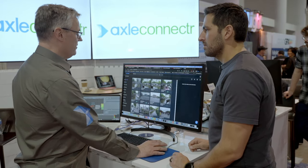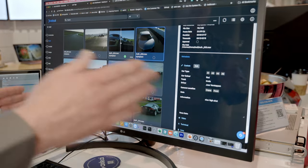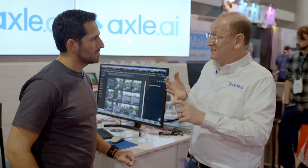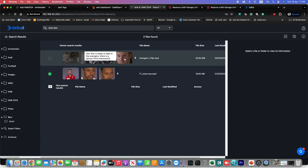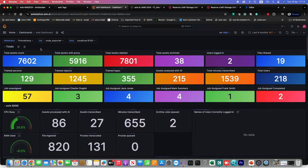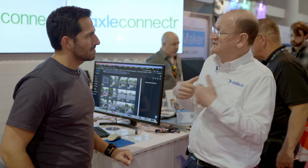Another company taking the same approach is Axel AI. It catalogs material and feeds it into AI engines that do things like face recognition, scene understanding, object and logo recognition, even numbers and characters on screen, and transcription. Then it puts all that in a big database that you can search. That's Sam Bogash, CEO of Axel AI.